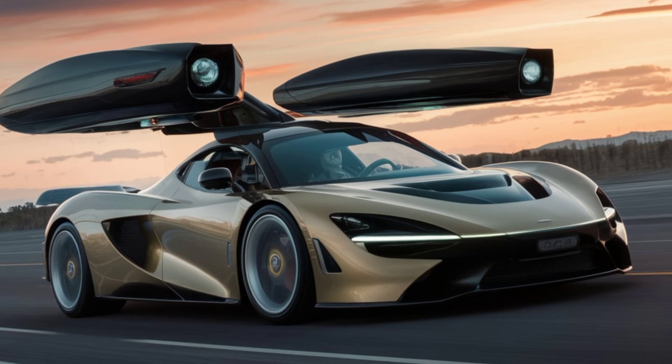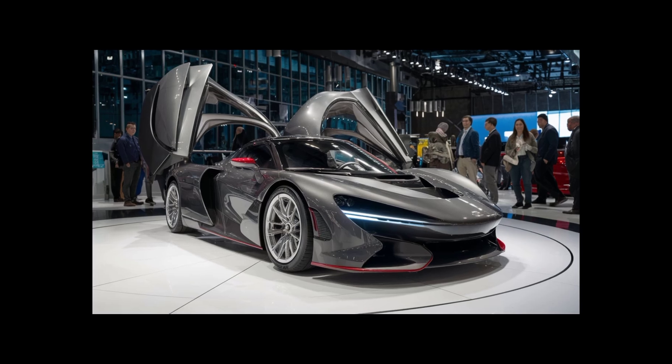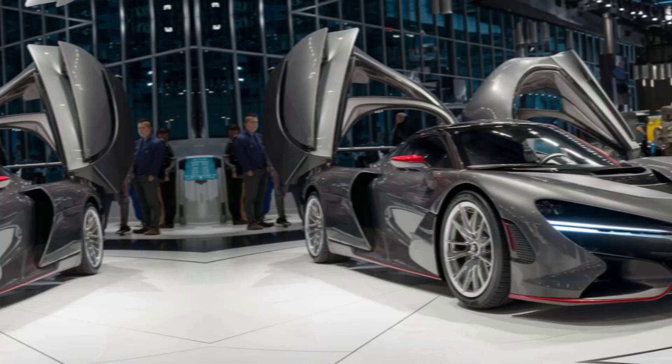Thanks to its advanced obstacle detection and avoidance systems, flying the Aramable X is as safe as it is exhilarating. Equipped with multiple sensors and AI-driven navigation, it ensures a smooth and secure journey.